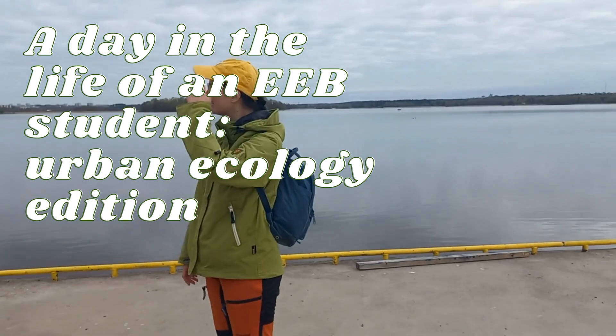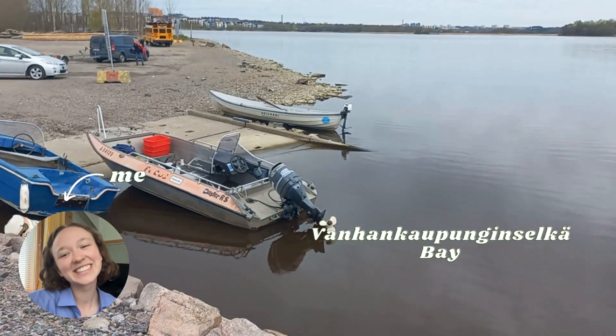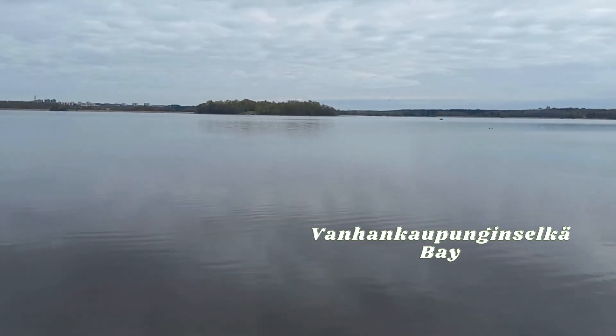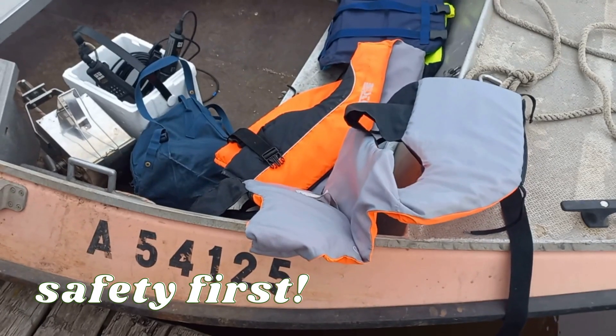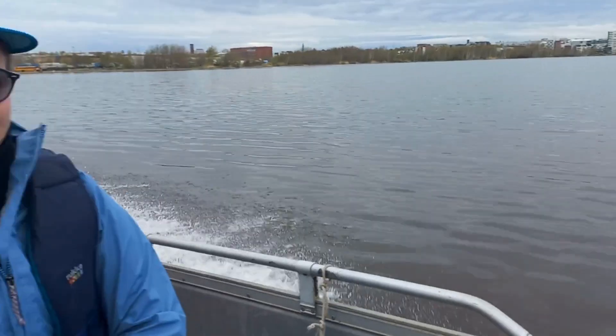Join me for a day in the life of an EEB student. My name is Dayla and today you're joining me on a field excursion for my urban ecology class. This class is the first edition of a five to ten year program that will collect urban ecology data in Helsinki for researchers to study.